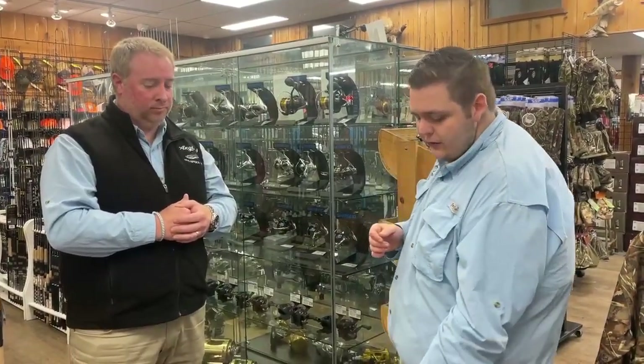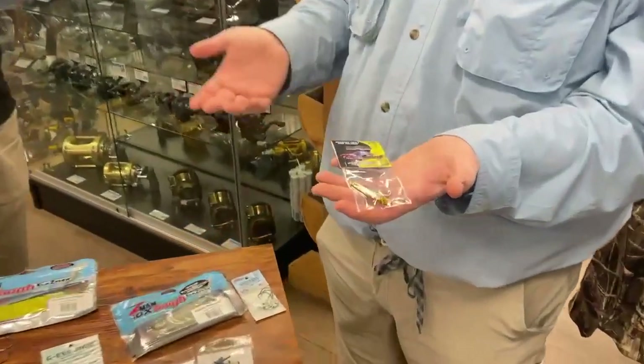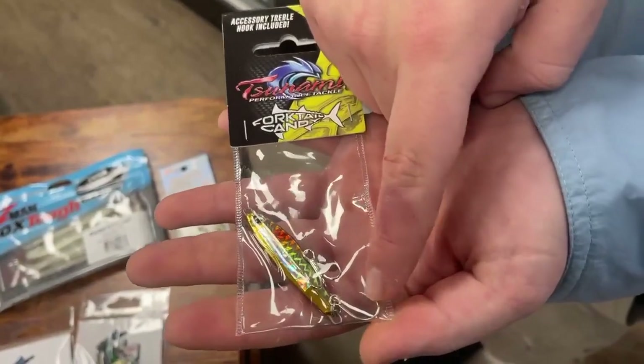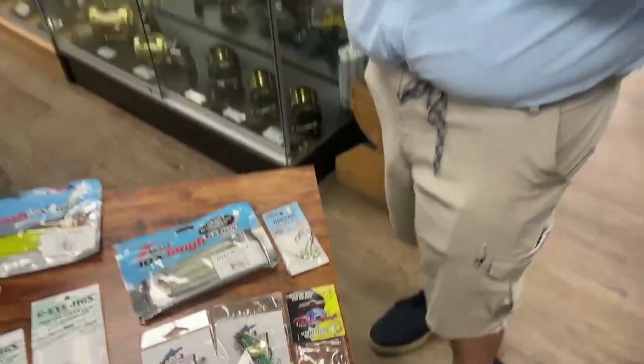One of my favorite things to do this time of year is target the big perch. They gather up in pretty big schools out in anywhere from 15 to 30 feet of water this time of year. When you're looking for the bigger ones, some of my favorite lures are metal jigs like you'd use for rockfish or sea bass. I really like this Tsunami jig because it comes with one nice single inline hook, which is great for those fish — you're not tearing up their mouths and you don't need a bunch of hooks.